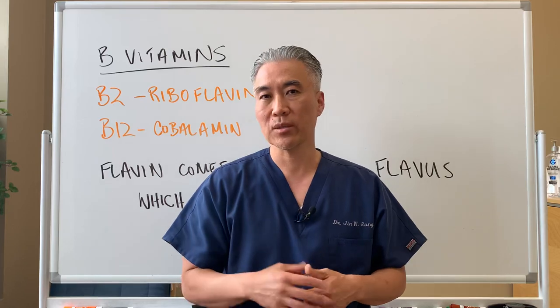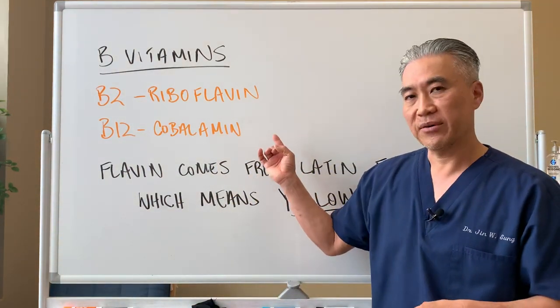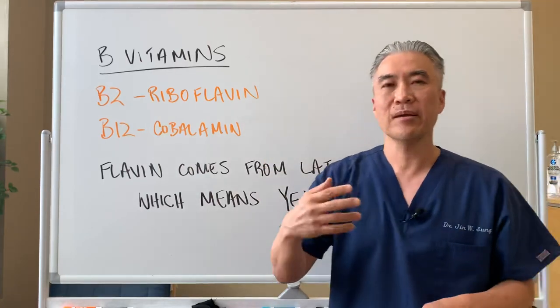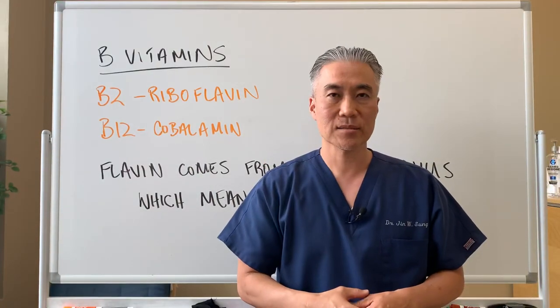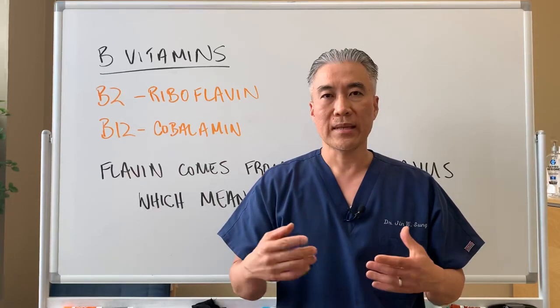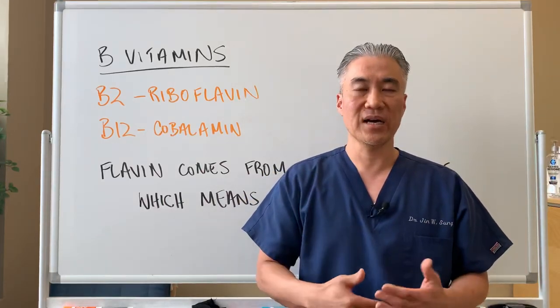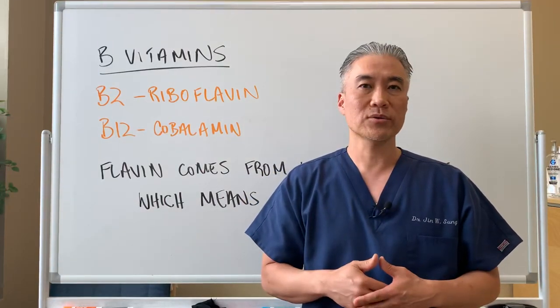So don't worry about the bright yellow color in the urine. Usually the B vitamins are very safe, other than maybe excessive B6 — so I would recommend taking P5P. I've made multiple videos on B vitamins, including individual B vitamins, so I'll link those below so you can watch those.